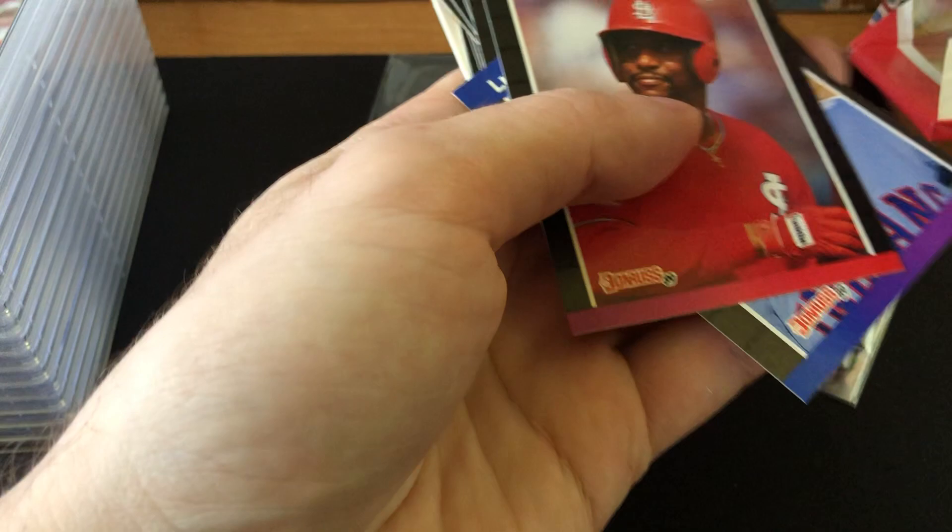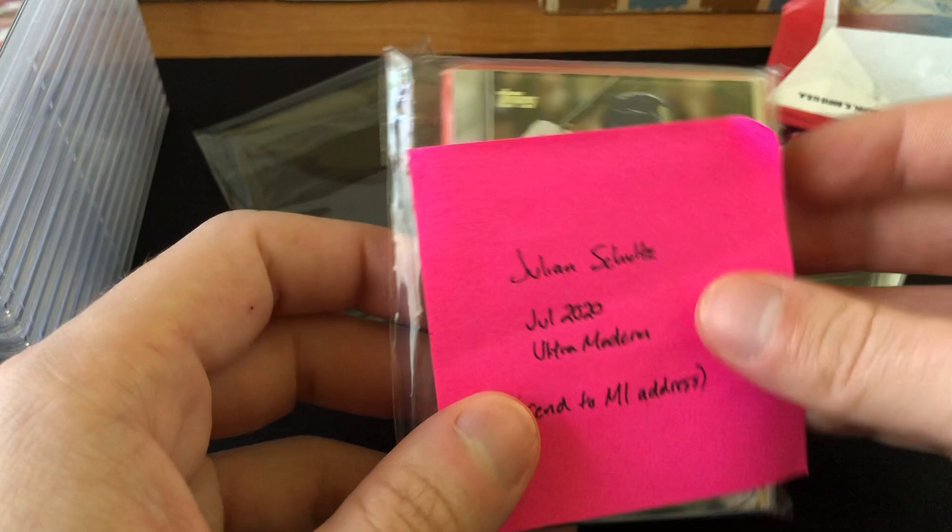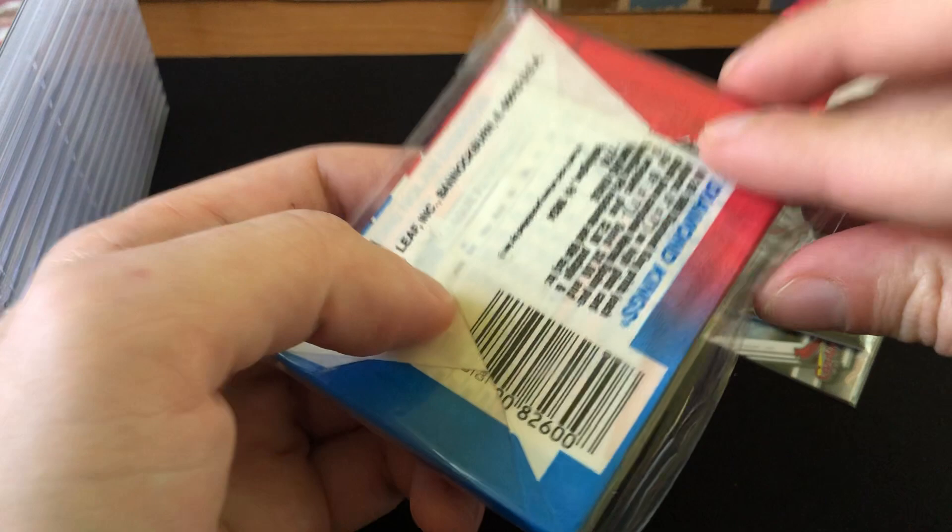Didn't get any of the big rookies but some cool cards in there. Now let's go to my second one of these two submissions — JT always being as generous as always.